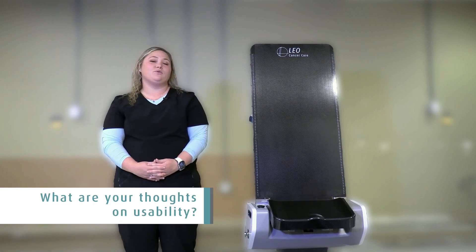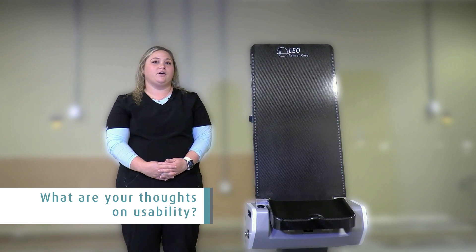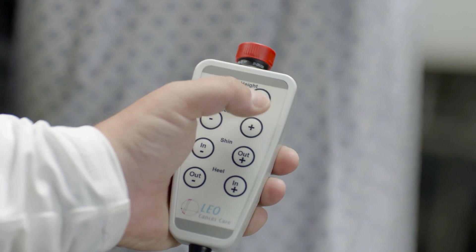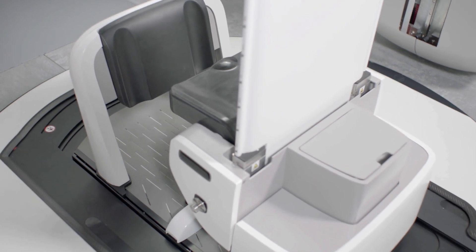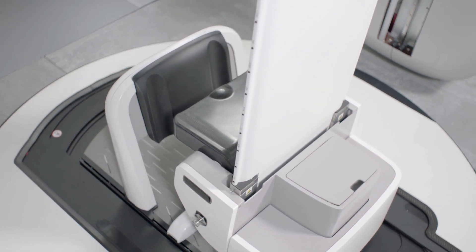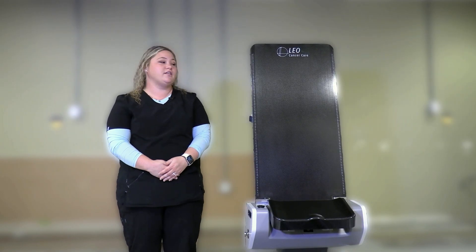I thought that the system was really user friendly. Being able to control everything from the pendant with words instead of pictures was really helpful. The positives and the negatives on the pendant made it really easy to figure out where everything was moving, and being able to just hold it in your hand while looking at the patient, I think will be very easy and user friendly.